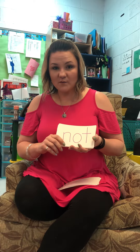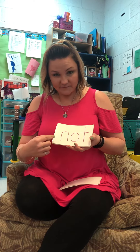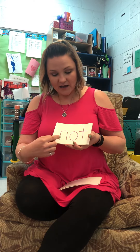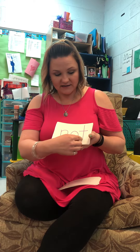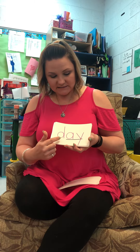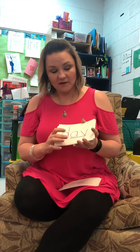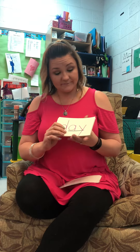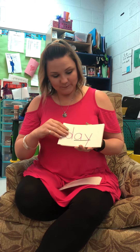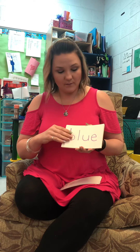We're going to spell this one, and then you guys are going to sound it out and blend it for me. N-O-T. Now we're going to blend it — N-O-T, not. D-A-Y. Do you remember what A-Y and E-Y say? A! Your parents might get that reference. D-A-Y, day. B-L-U-E, blue.